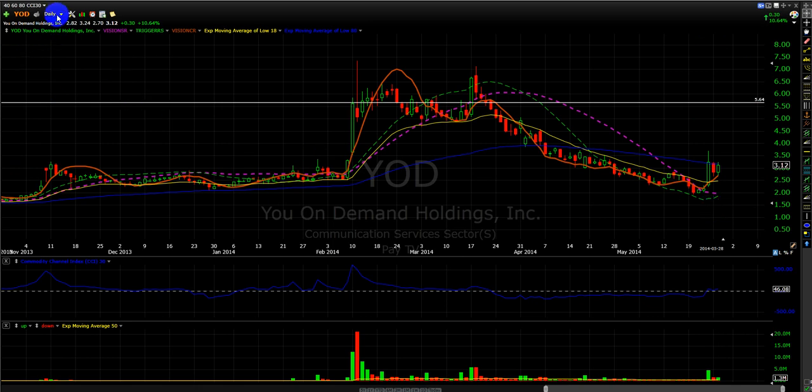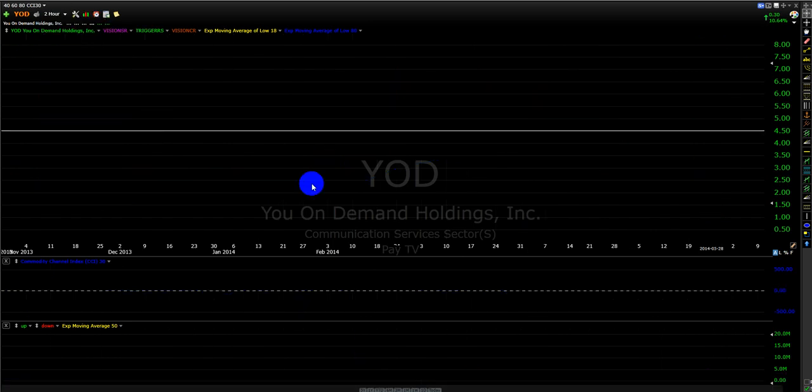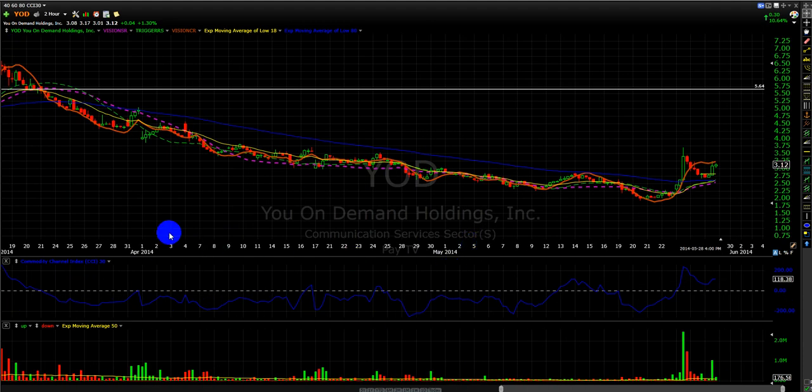Especially if you were following my rules and the two-hour chart, there was something here. I did not catch this move as I was not following the stock — it came up on my scan. I took a deep look at this because it came up on my scan, and I realized and saw the big reversal, the big change happening. At the same time, it's still a great buy in this area.